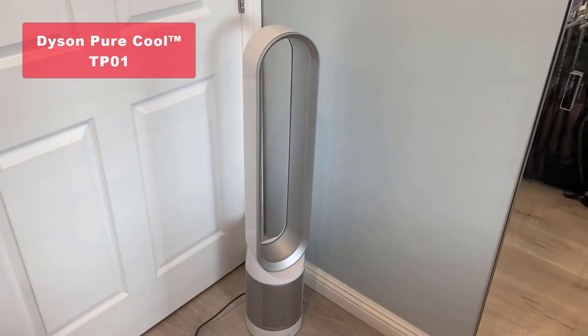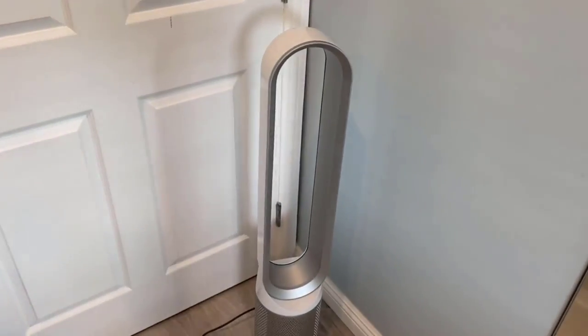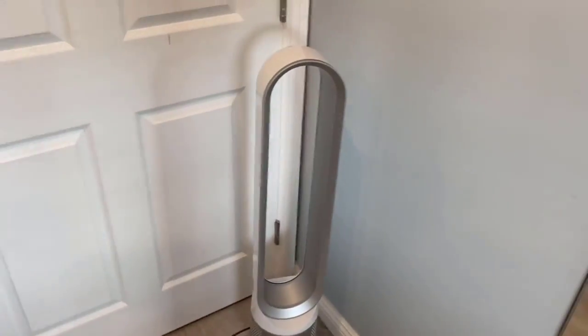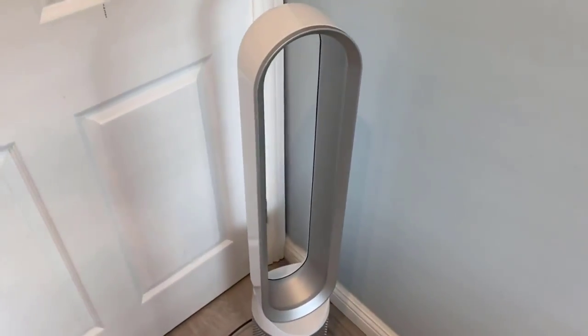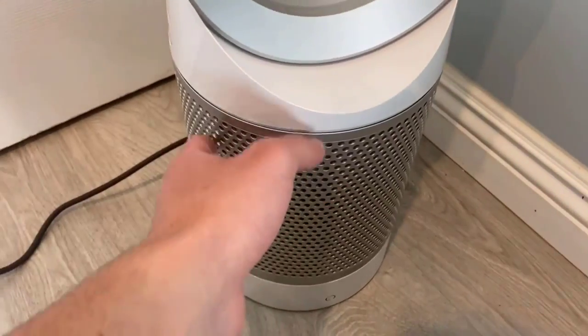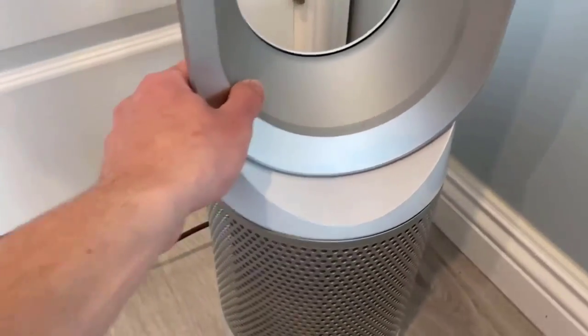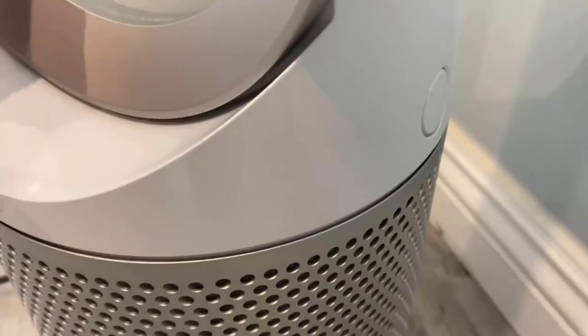Our fourth choice is the Dyson Pure Cool TP01 Air Purifier and Fan. With its 360-degree filtration system and HEPA filters, this air purifier captures and traps pollutants, ensuring cleaner air for you and your loved ones. The TP01 features air multiplier technology, which generates powerful airflow to draw in distant pollutants and project purified air throughout the room. It also offers oscillation options and easy filter changes, making it a convenient and effective choice.